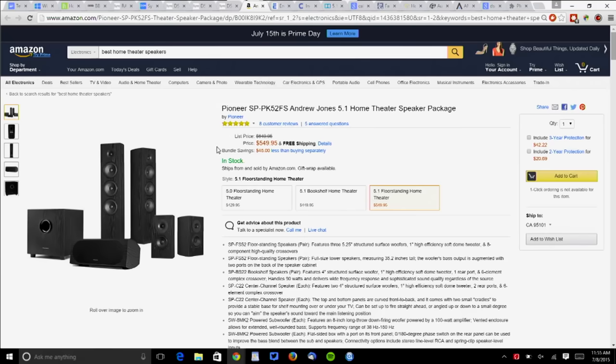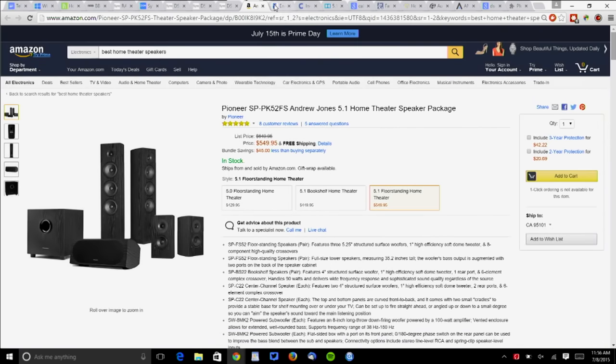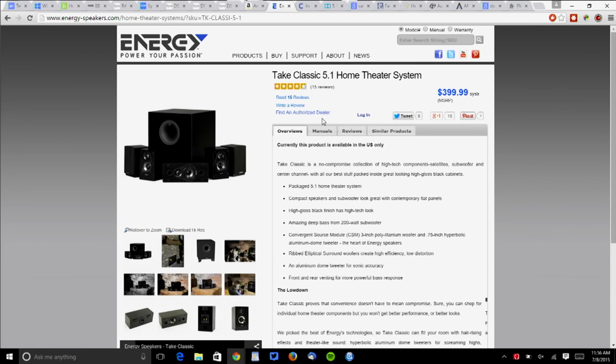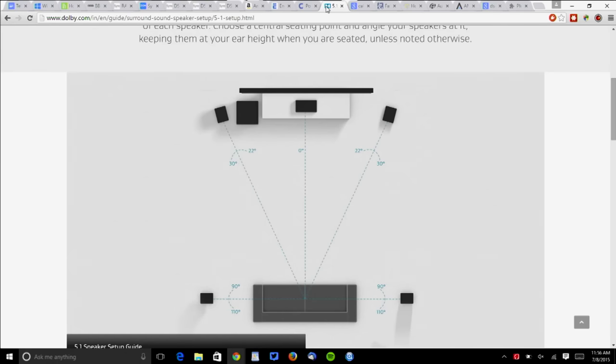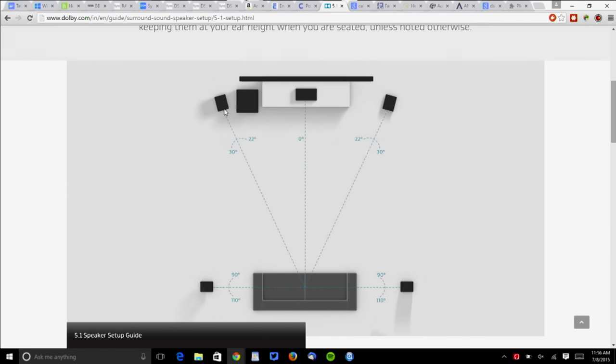First: how are you going to mount them? Look at the Pioneer Andrew Jones 5.1 Home Theater Speaker package — these are floor-standing speakers, so before you buy, figure out if you can properly position them. Same goes for something like the Tate Classic 5.1, popular at about $400. In-wall speakers are getting amazingly good for the money, but you have to be able to cut a hole in the wall. Regardless of speaker type, look at Dolby's speaker placement guides — the center channel is obvious, but especially the rear surround speakers need to be in the right place. Also decide: are you going 5.1, 7.1, or Atmos? All these offer additional speaker options to think about before you spend money.